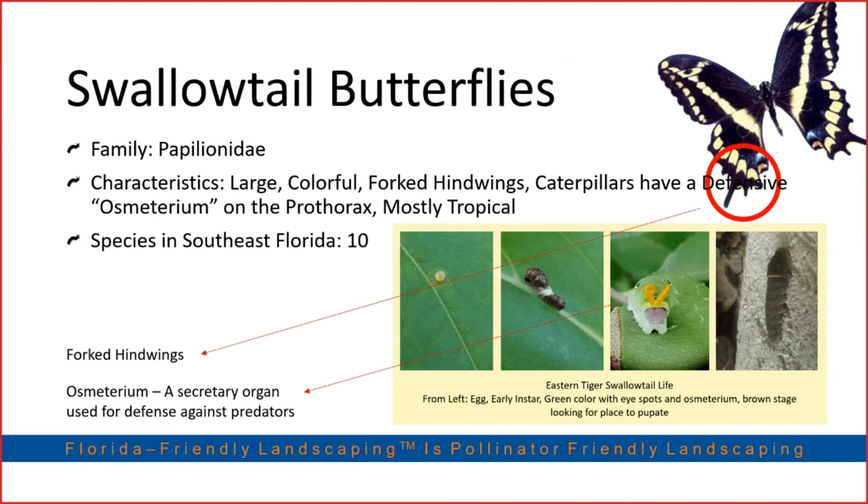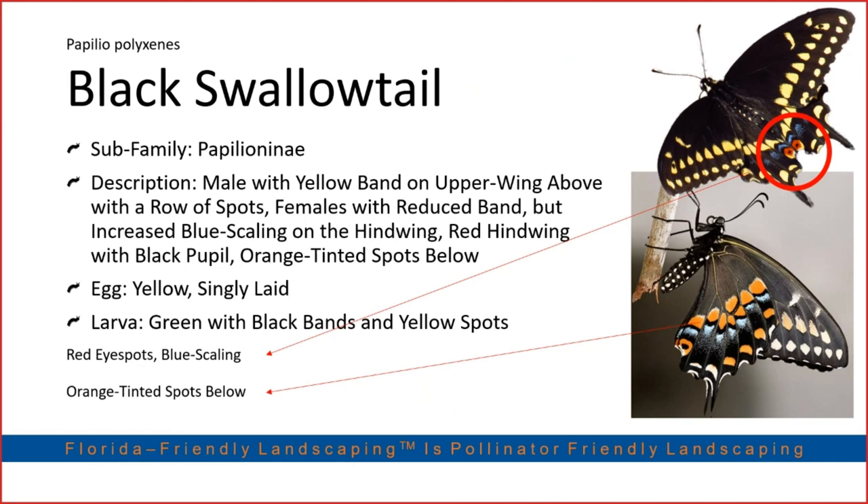We have approximately ten species of swallowtails here in South Florida. The ones not pictured in this presentation that you could find in Florida include the spicebush swallowtail, pipevine swallowtail, zebra swallowtail, Schaus' swallowtail, the introduced Bahamian swallowtail, and the eastern tiger swallowtail. A friend working at a natural area restoration project near Matheson Hammock has been planting their host plant and has been seeing eastern tiger swallowtails slowly return to the area.